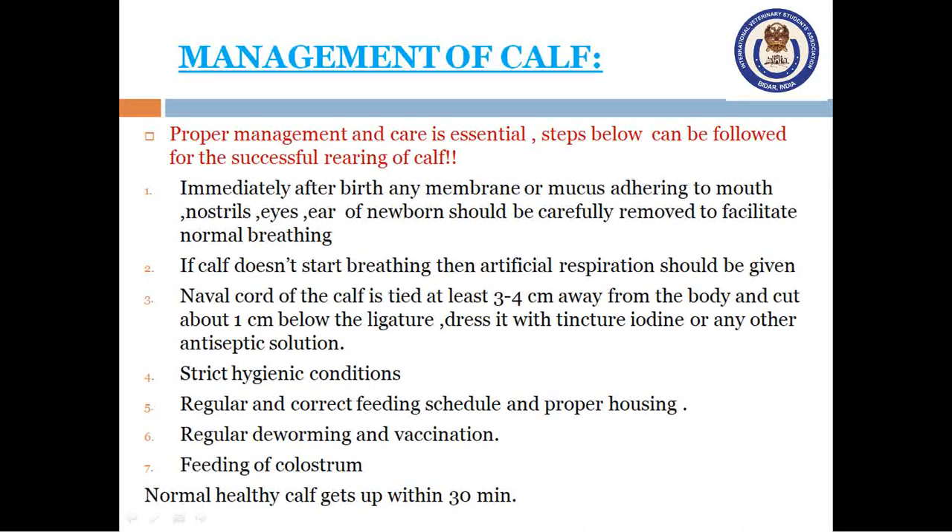The navel cord of the calf is tied at least 3-4 cm away from the body and cut about 1 cm below the ligature. Dress it with tincture iodine or any other antiseptic solution. Strict hygienic conditions should be maintained — not only for housing or the calf, but also for laborers working there. Milkers' hygiene is equally important. Regular and correct feeding schedules, proper housing, regular deworming and vaccination schedules should be promptly followed.